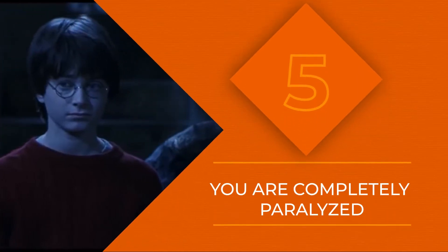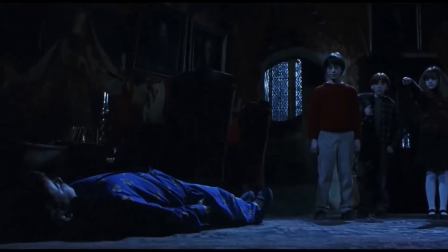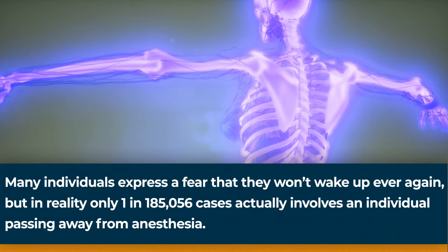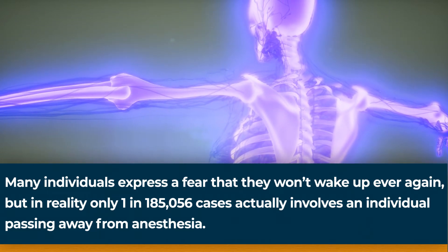Anesthesia basically paralyzes you because it impacts your spinal cord, preventing you from moving during the medical procedure. Once the anesthesia enters your bloodstream, it'll make its way to the spine. It impairs all electrical and neurological activity there, so even if you are conscious, you can't move. This is why some people have residual paralysis after waking up, where they can't move for a few minutes.